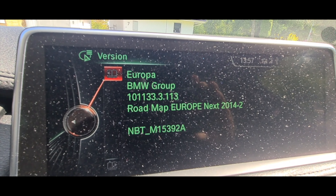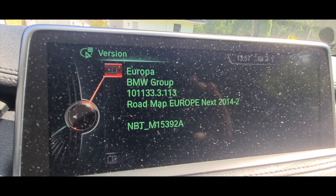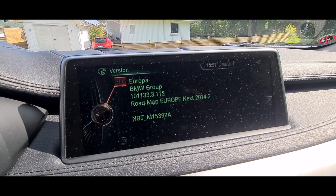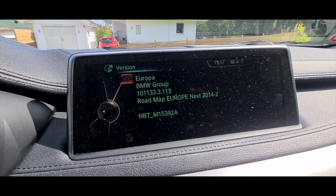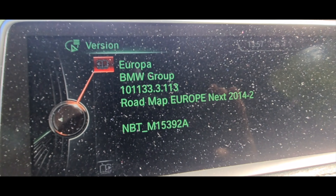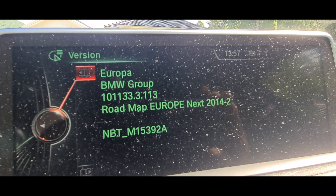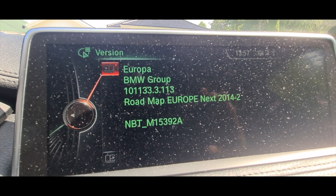So you can see it says: Europe, BMW Group, Roadmap, Europe Next, and 2014. Now, this car is a 2015 car but obviously it was manufactured in 2014 — so that just goes to show you that this map has never been updated. It's still on the 2014 map, version 2.